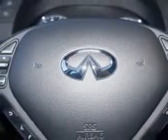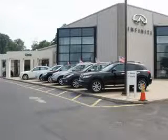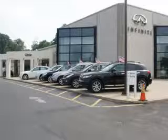Enjoy the drive and have peace of mind in this 2011 Infiniti G37. See us at Circle Infinity today. Come on by and you won't be disappointed.